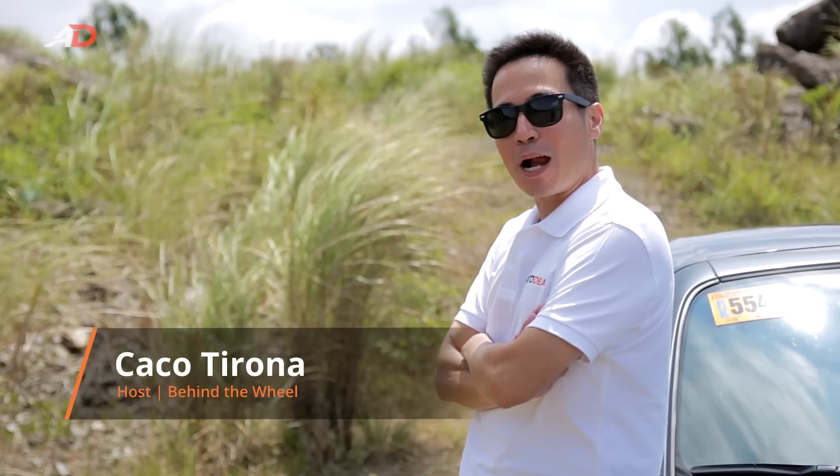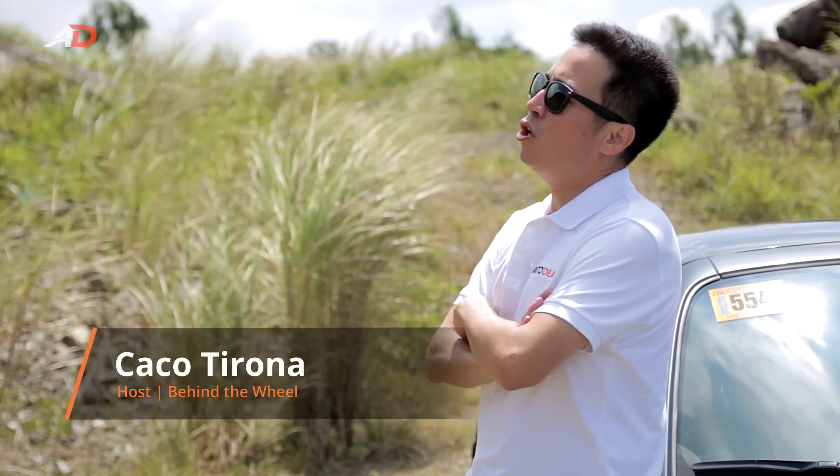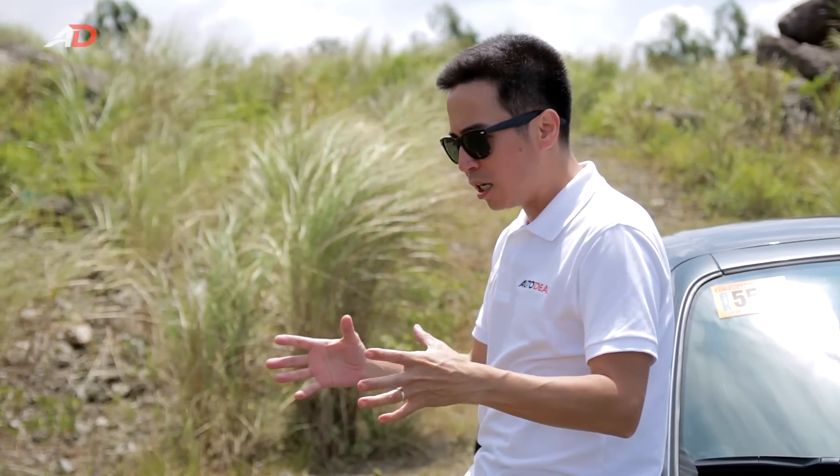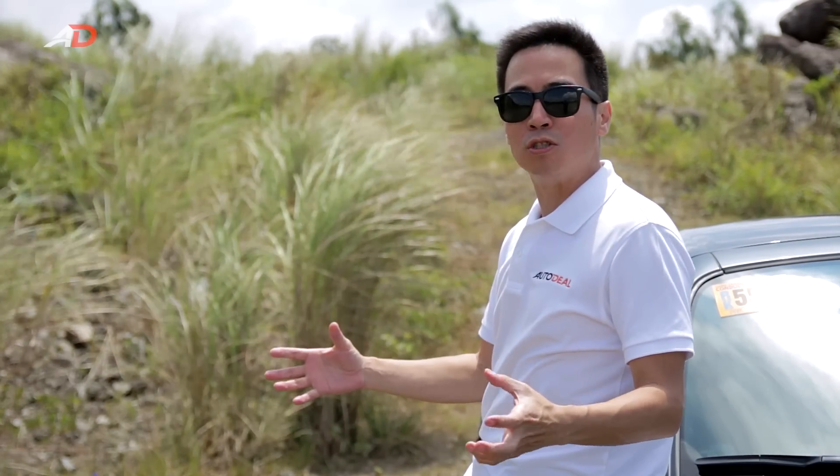Imagine, if you will, what may have transpired one bright day in the headquarters of Mazda in Japan. Let's take a good car, a Miata. Make it better, add a metal roof. Watch the whole world go nuts.